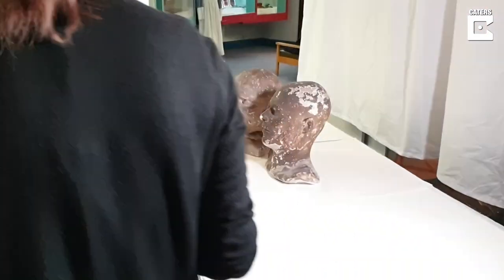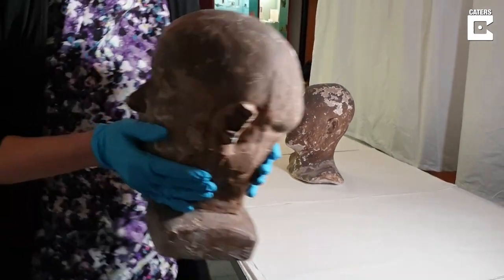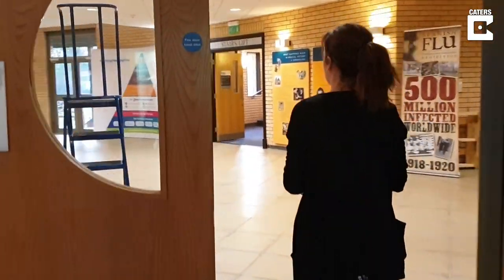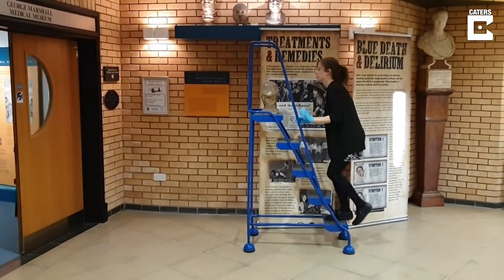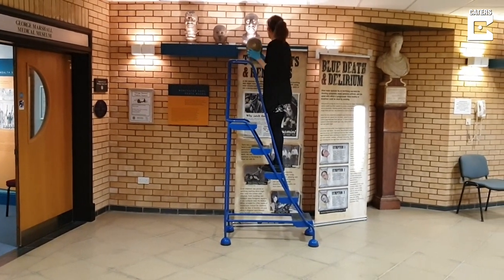I'm Louise Price, the curator at George Marshall Medical Museum. We have a fantastic collection of ten death masks of executed criminals. Our collection of death masks were found in the basement of Worcester Royal Infirmary by the former curator of the museum, George Marshall, who was then honorary consultant at the hospital. The masks made their way from the basement at Worcester Royal Infirmary via George Marshall's son's bedroom to this museum, where they've been on display for visitors ever since.